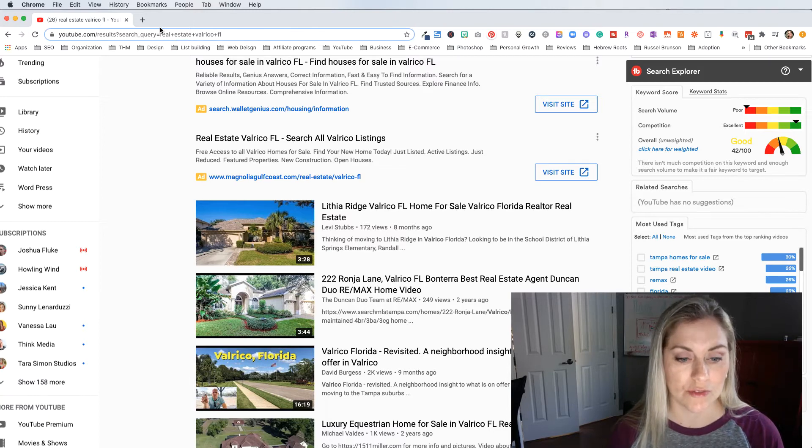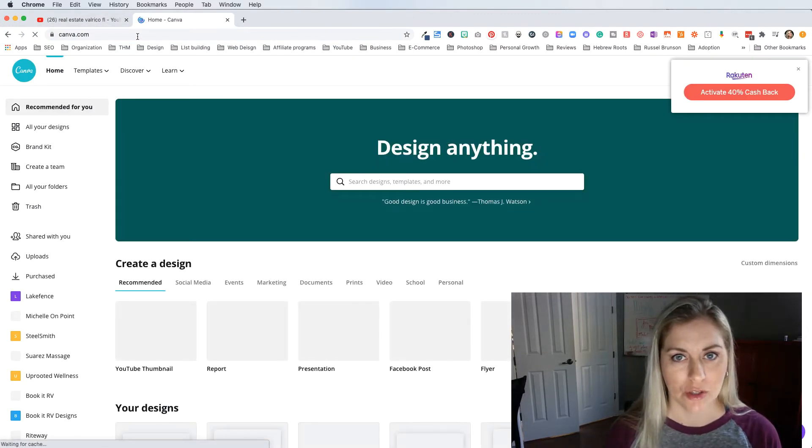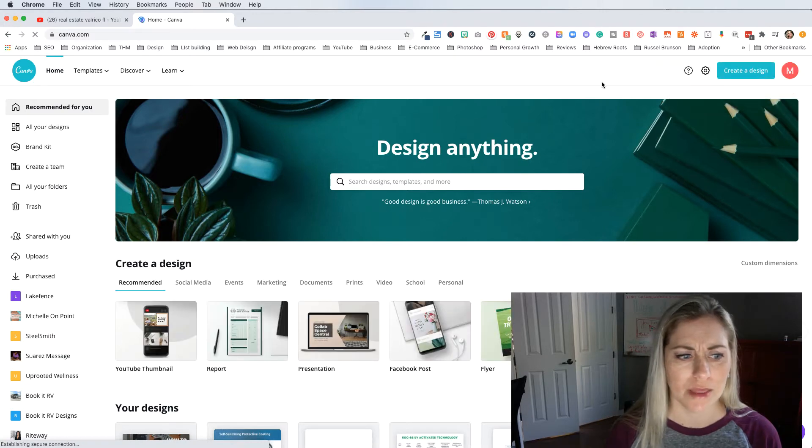So let's dive into Canva and take what we've learned from some of these people, reverse engineer it, and make it something you could use for yourself. I'm going to pretend like I am a realtor. First, I'm going to show you a software or app that I use called canva.com. They do have a free version and a paid version. I personally use the paid version — it's around $12 a month. I use it because I use Canva all the time in conjunction with Photoshop.